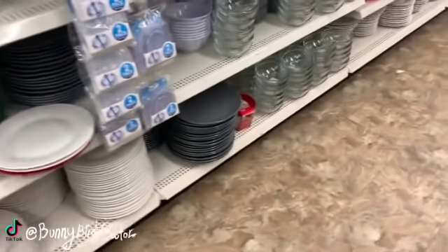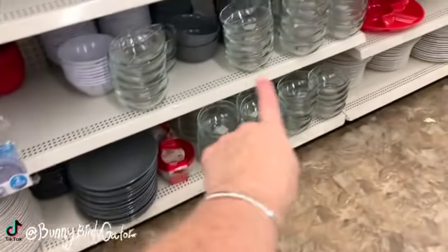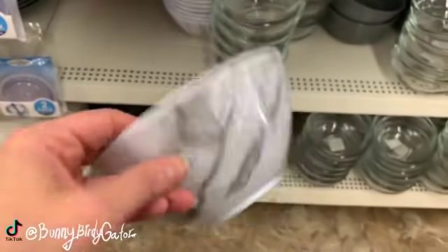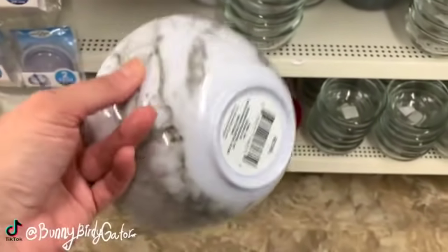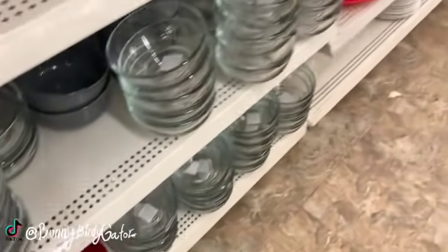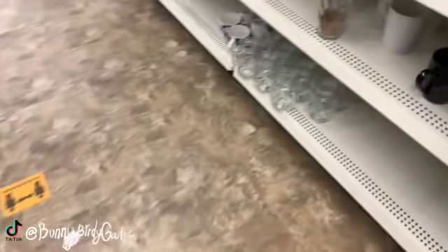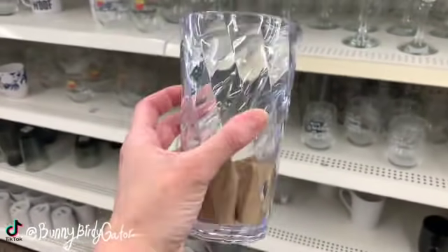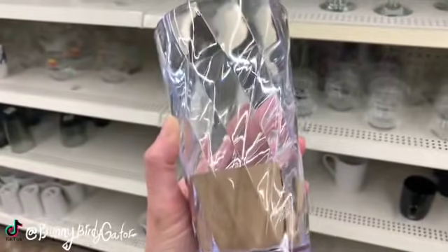Do we have anything else new? We have the clear bowls — melamine, somewhat heavy. These are kind of nice, like marble-looking bowls. Oh what's this? That's cute, super cute!